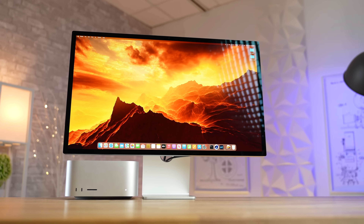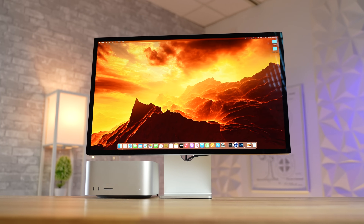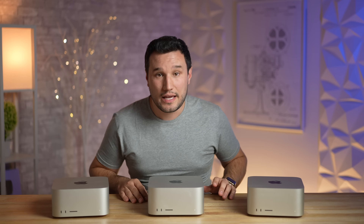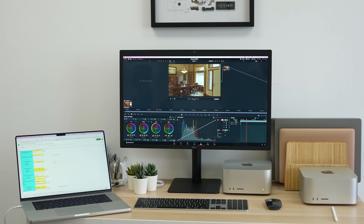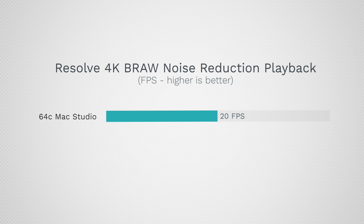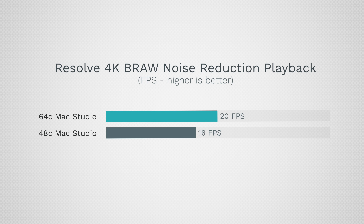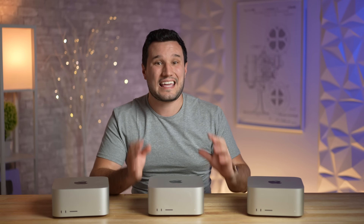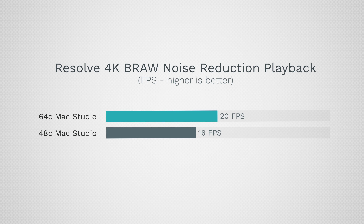So who is the 64-core model actually worth it for? Those that need absolute maximum performance, and those who will use the GPU alone without CPU, memory, or encoder bottlenecks. For example, noise reduction in DaVinci Resolve hits only the GPU — that's where eGPUs used to excel too. In that test, we got 20 fps for the 64-core model and 16 fps for the 48-core — a 25% increase in performance. But that's a 50% increase in cores, so we should be seeing a 50% jump. Even in fully optimized applications, that 25% is the biggest gain you'll see — about $1,000 for 25% more GPU performance if you're only GPU-limited.